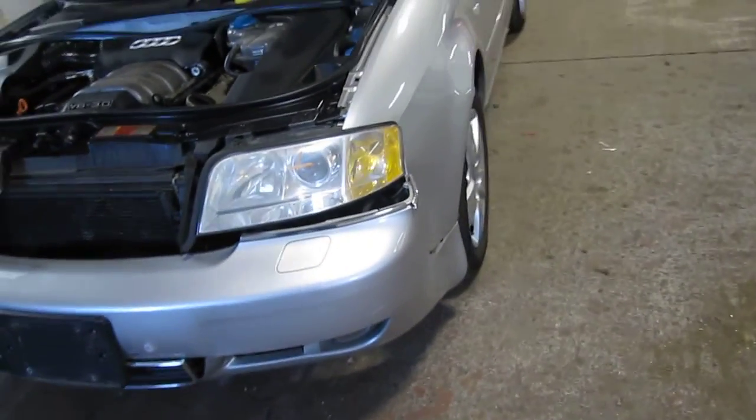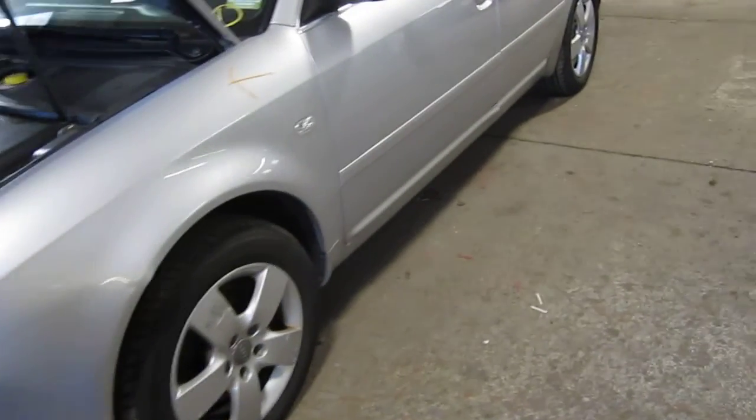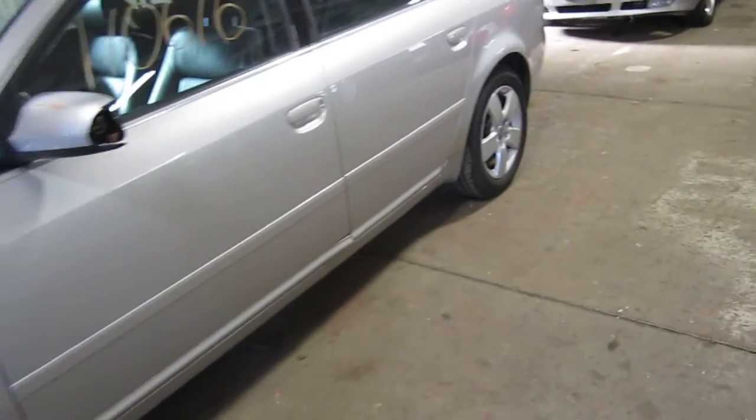The production date of this vehicle is August of 2001. The vehicle does currently have 119,000 miles.